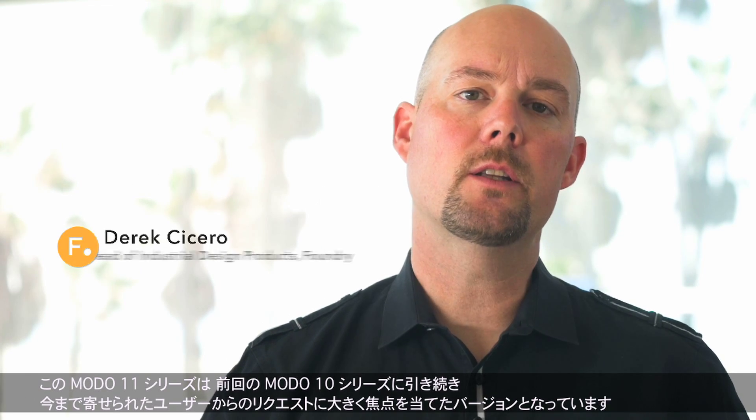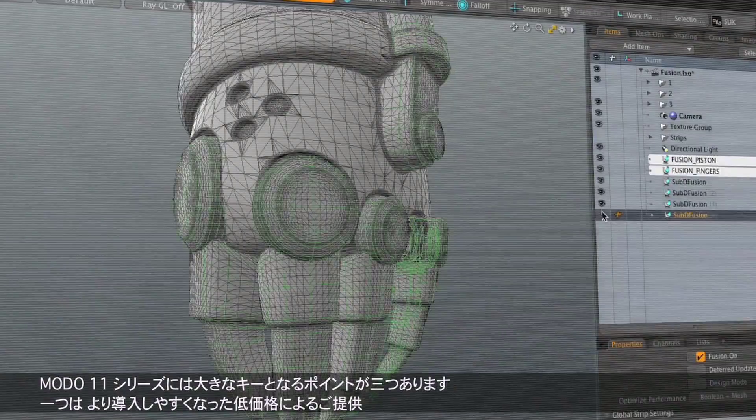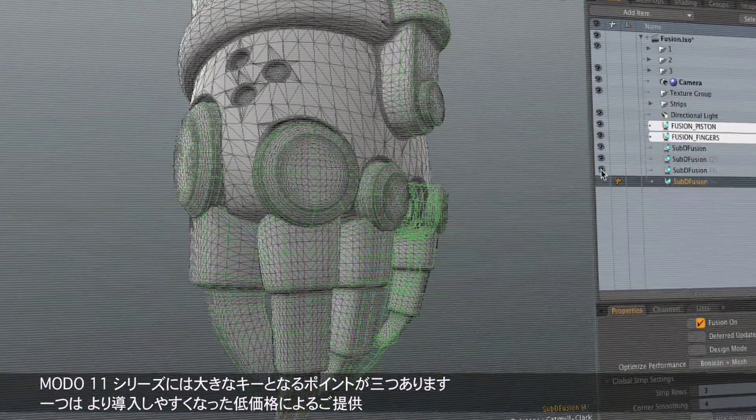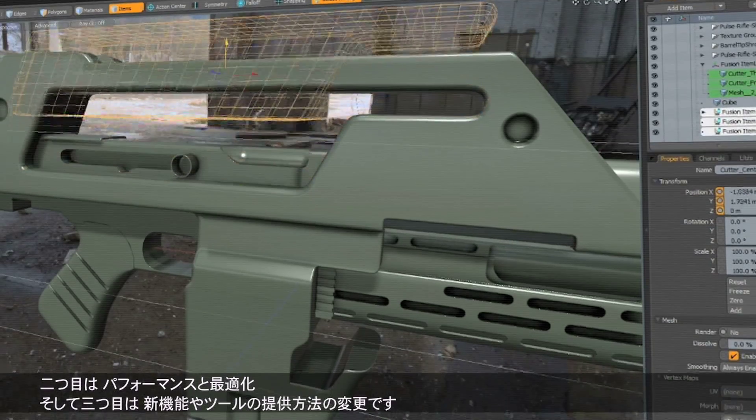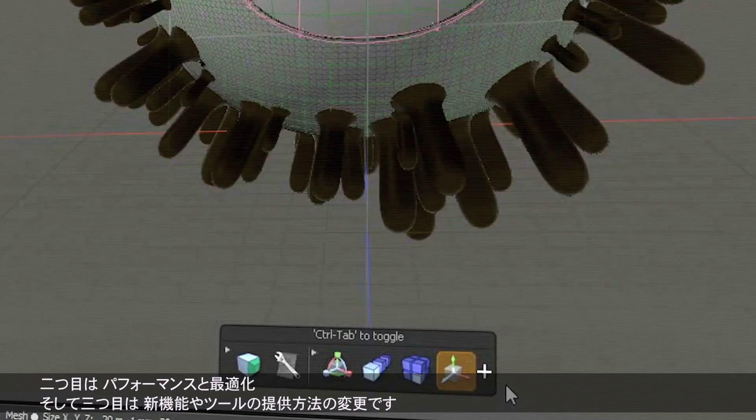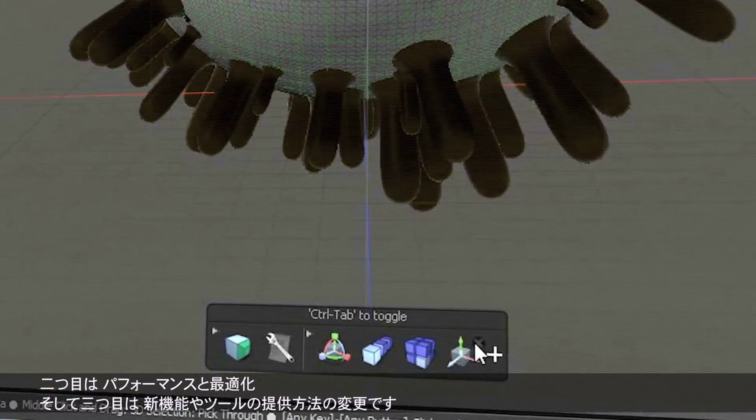With Moto 11 series, we're continuing on the path we started with Moto 10, which is a strong focus on legacy customer requests. That really breaks into three key areas: one, a lower price point to entry; two, a focus on performance and optimizations; and three, a change in how we deliver new features and tools.